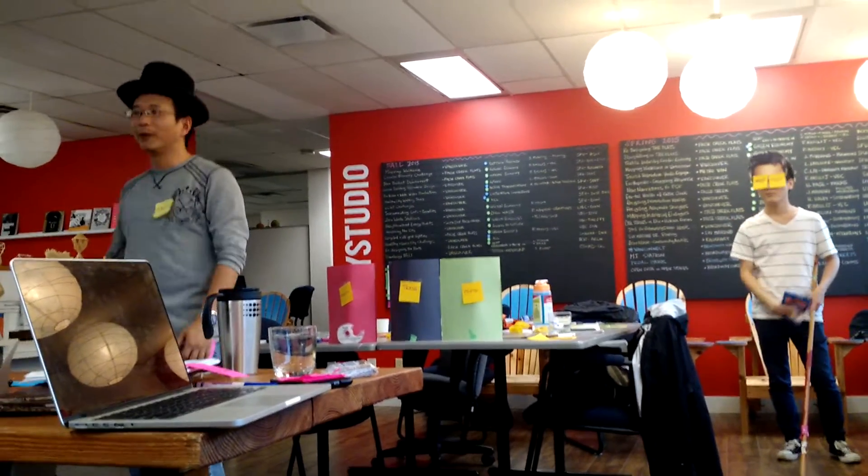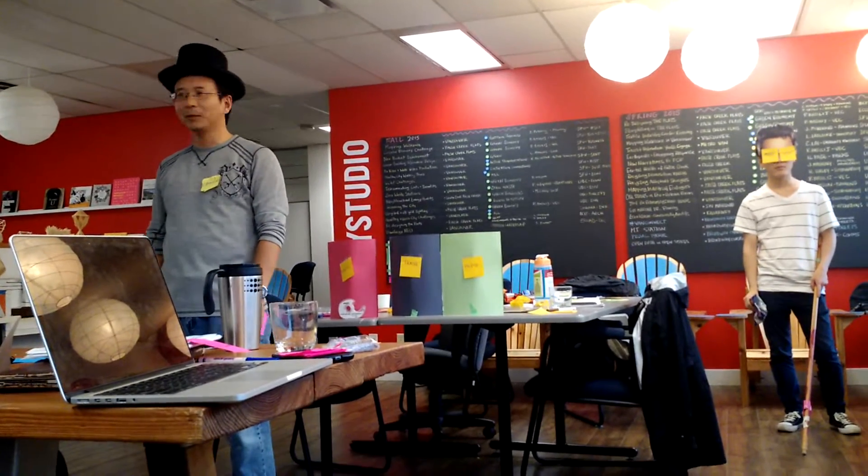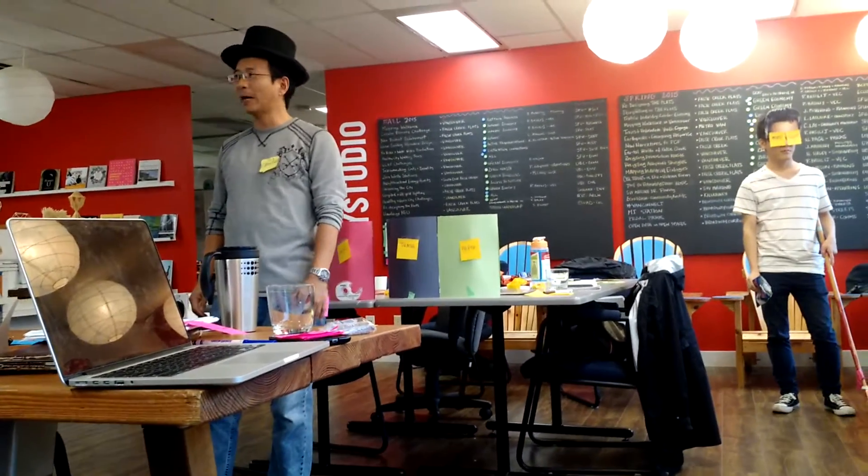What a nice day. It's good to take a walk in the park. Oh, so many people here. Kids are playing, people are having fun.